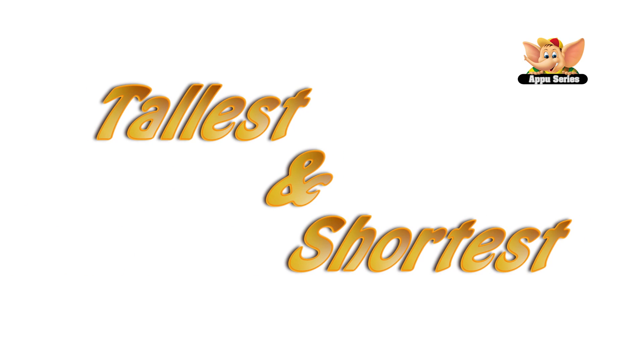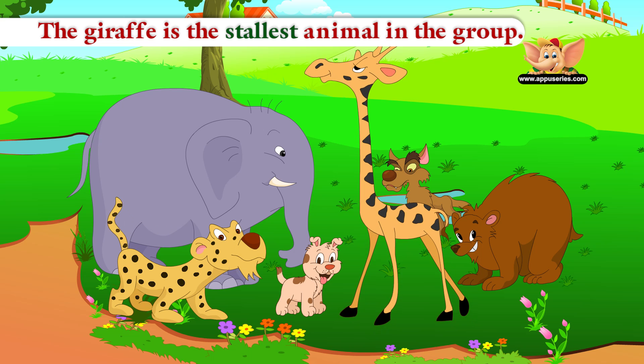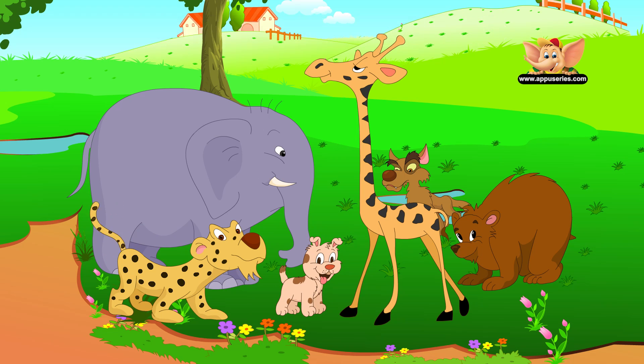Tallest and Shortest. The giraffe is the tallest animal in the group. The dog is the shortest animal in the group.